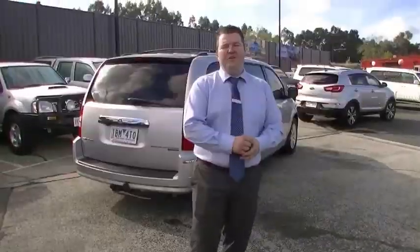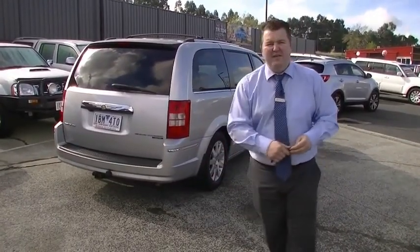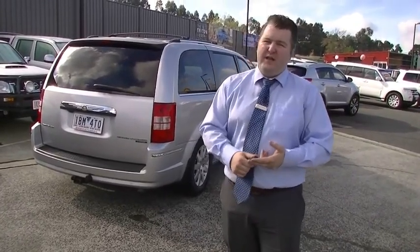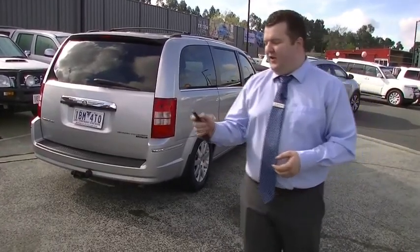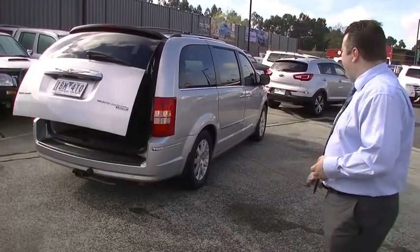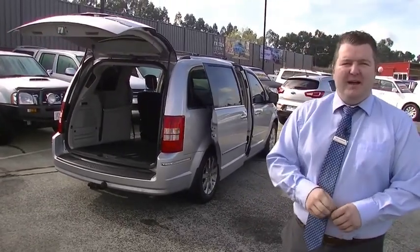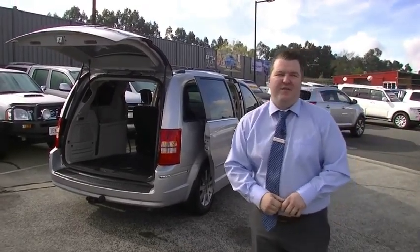Thank you for watching this video walk-around tour of our 2008 Chrysler Grand Voyager Limited. As you've seen, exceptional condition on the outside, exceptional condition inside, full service history. For a 2008 model vehicle, this is so impressive. If you want a car that's got literally everything that can open and shut at the push of a button, this is the car for you. Do come down, call us first on 9907 0555 — thank you for watching.